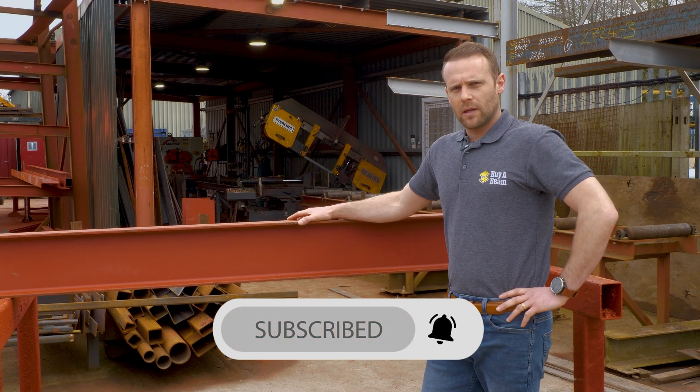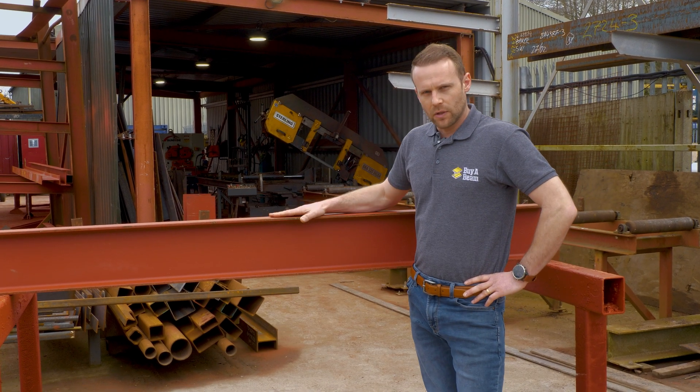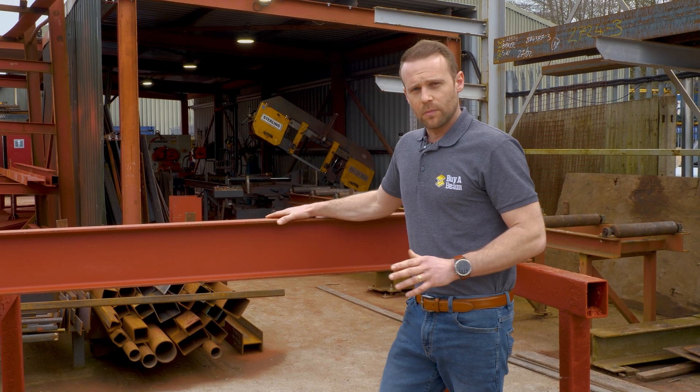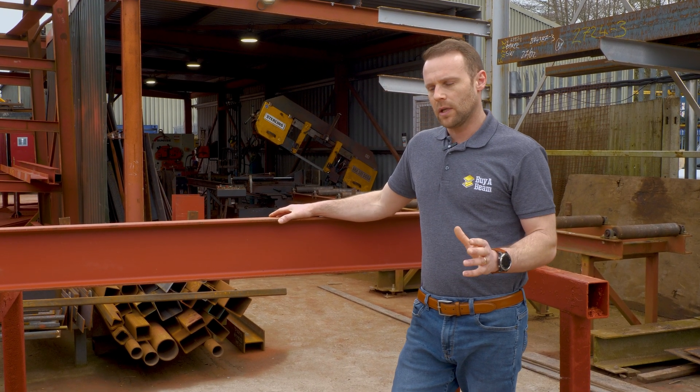It's all to do with the loading that is going on the steel on the top here. We don't know how much weight is going on this beam, and that's the reason we can't tell you what size steel you need.